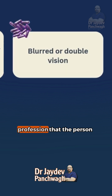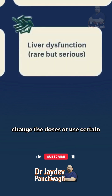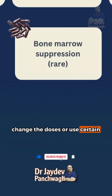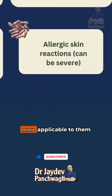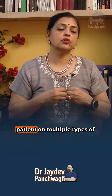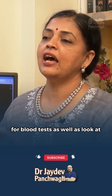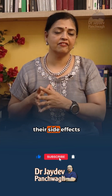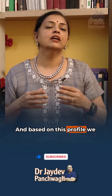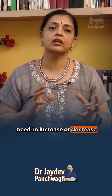Depending on the profession that the person practices, we might need to change the doses or use certain groups of drugs which may be more applicable to them. At our centre, when we start a patient on multiple types of medication, we monitor them with blood tests and look at their side effects. Based on this profile, we decide whether we need to change, continue, increase, or decrease.